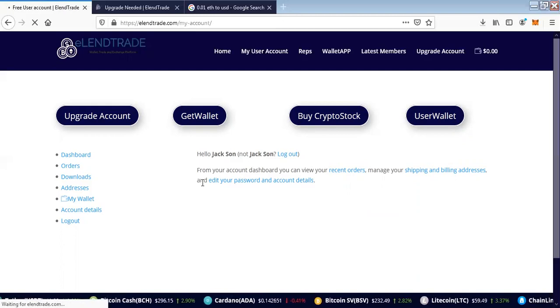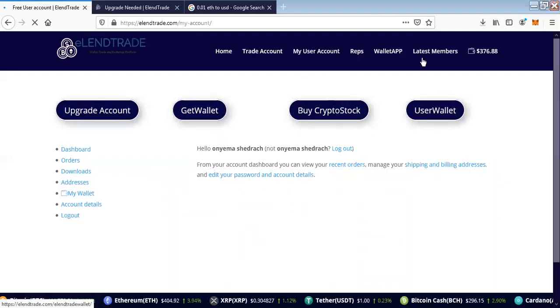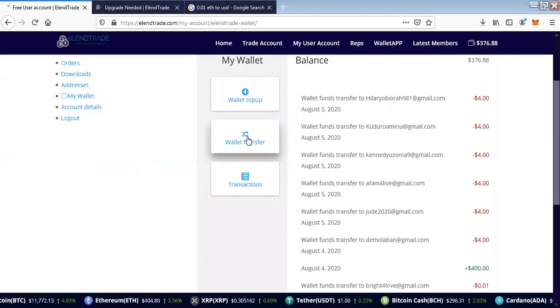Mr. Jackson can then start referring people and earning from the system. I'll click on login to Mr. Shedrak's account — this is the account from which I will transfer money to Mr. Jackson. When I log in, I will go to my wallet. This wallet is the platform wallet where I can send money to other users in the system. I'll click on Wallet Transfer.